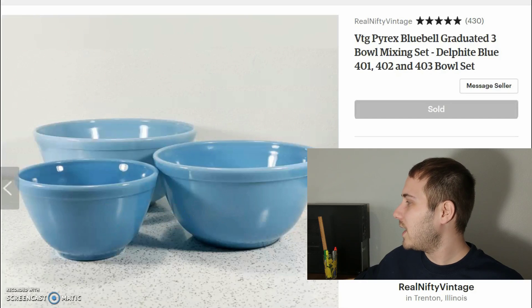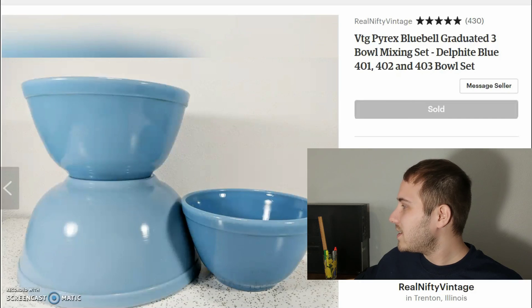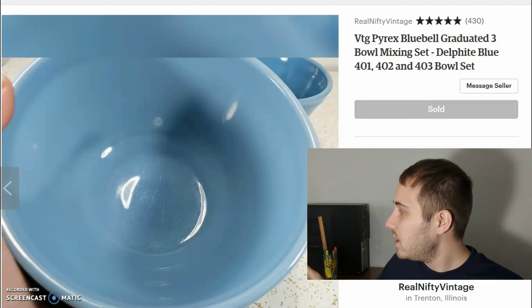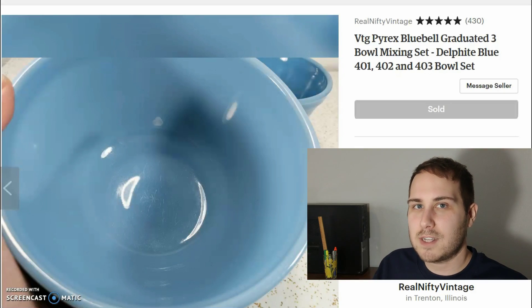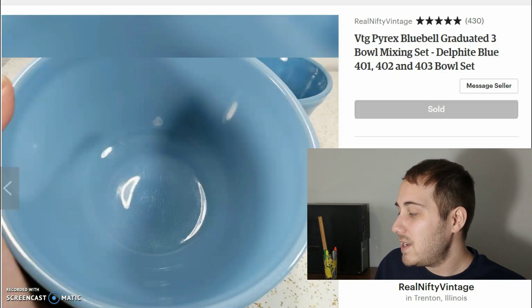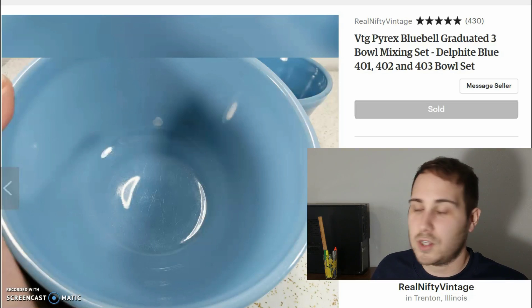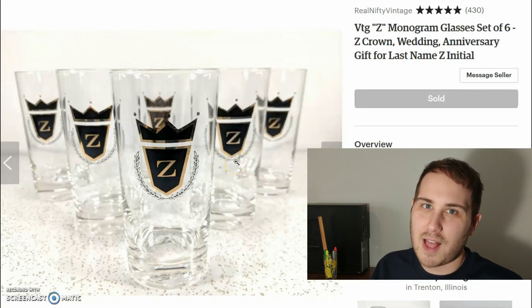There they are nesting inside each other — just a really awesome set of three bowls. They sold and were in pretty fantastic shape without any big scratches; there's minor wear which is expected. All in all, after fees, shipping, and cost of goods, I made $68. Pretty darn good for Pyrex mixing bowls.